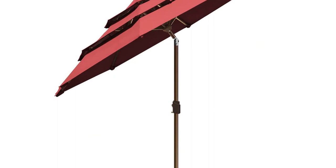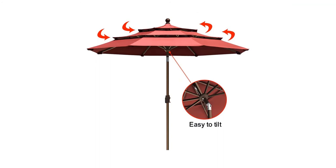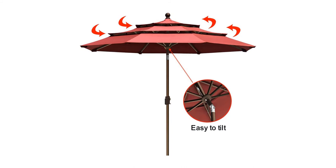Pros: Durable Sunbrella canopy. Double-vented design for wind resistance. Easy push-button tilt. Cons: Expensive. Crank can be hard to operate.